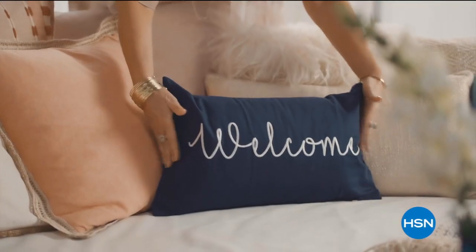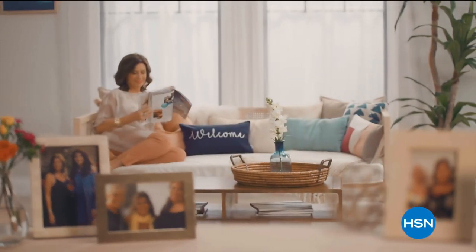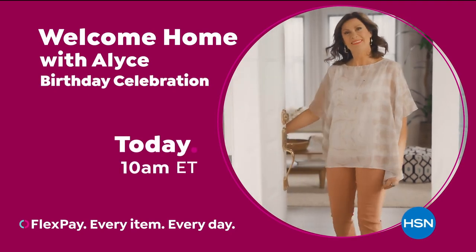They say home is where the heart is, so when I'm at home, I want it to feel warm and welcoming and full of things that make me smile and make life just a little bit easier. Join me every Tuesday for your weekly look at the latest ways to make your home a haven.